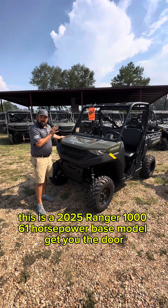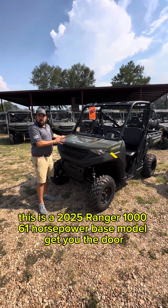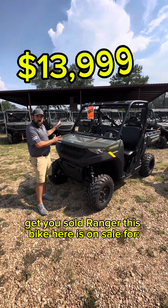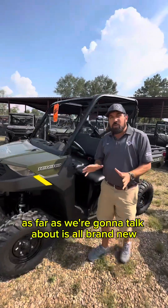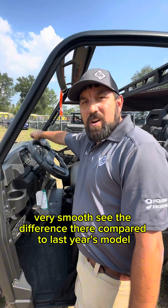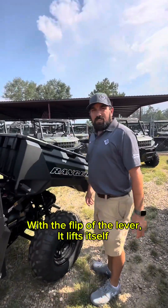We're going to start here. This is a 2025 Ranger 1000 — 61 horsepower, base model — to get you in the door. This bike is on sale for $13,999. One of the brand new features is the shifter: with just one hand, very very smooth. You can see the difference compared to last year's model.